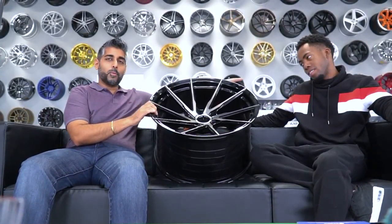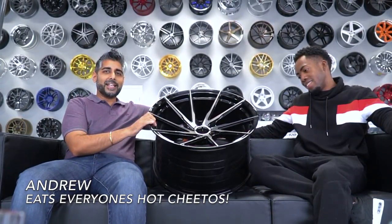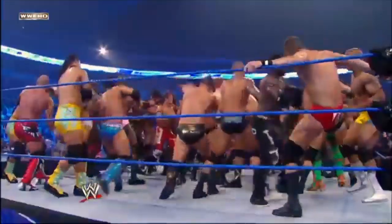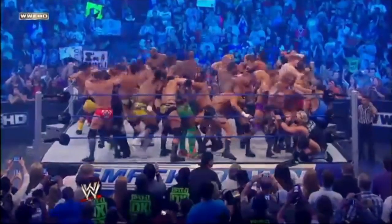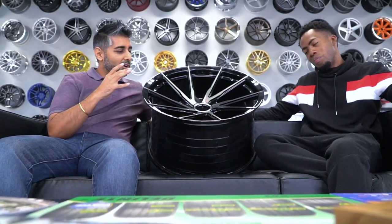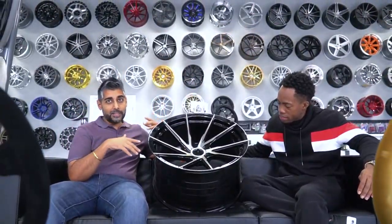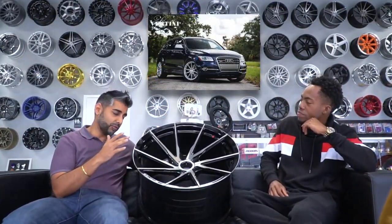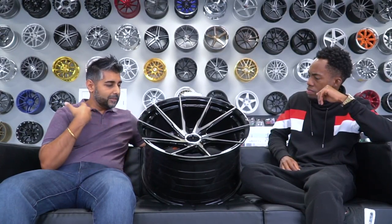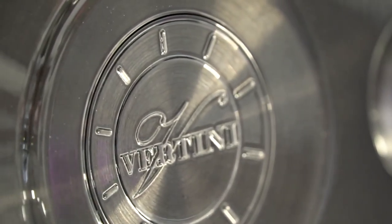I've got Andrew with me — my favorite tag team partner — and here we go. First of all, we've got Vertini wheels. These are some of the most amazing wheels. Vertini and Stance — if you didn't know — are the same company, just different designs. Stance has been around longer, but Vertini's got some really cool new designs.